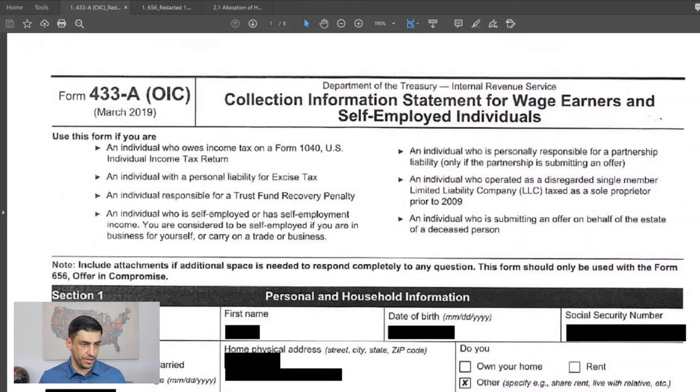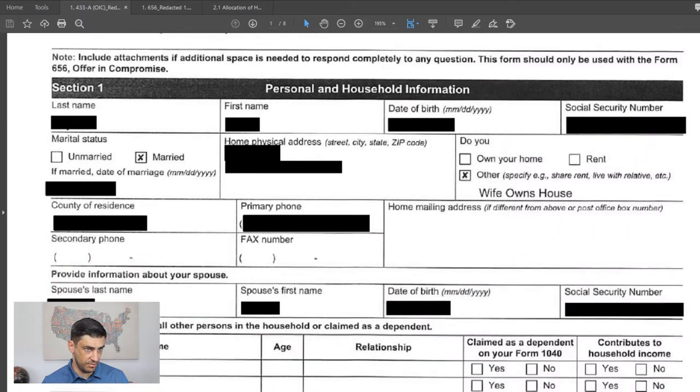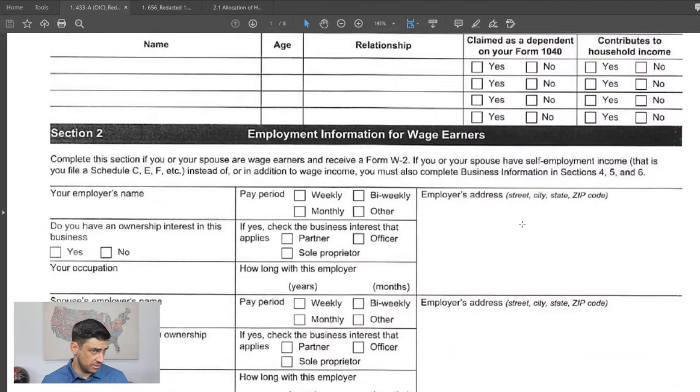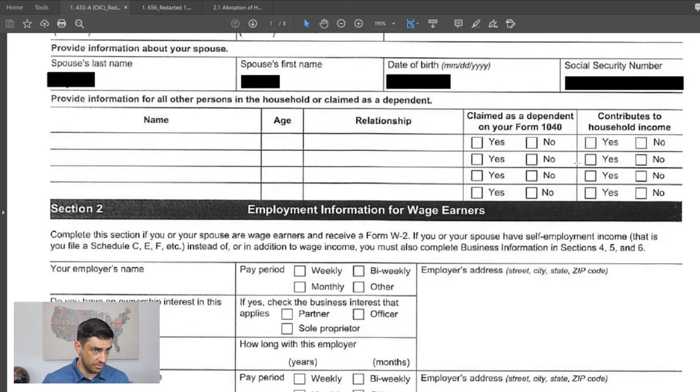Here's the original 433 that we filed to get this offer started. Section one is pretty straightforward — just basic information. One thing to note: his wife bought the house before they were married, therefore it's separate from community property. So we don't include the house in the calculation for the offer, and we noted that right here. He's married, his spouse's name — all that info. He's self-employed, and no dependents.